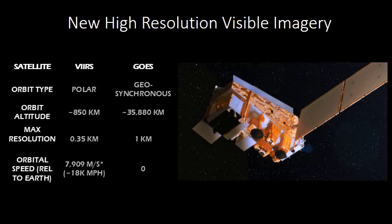Here are some statistics from VERS and GOES to compare. Notice that VERS orbits at a much lower altitude since it's a polar orbiter. I'm not entirely sure if these are the max resolutions that the sensors are capable of, but that's the max resolution I was able to access. Also of interest is the speed with which VERS travels — it's really flying up there at just under 18,000 miles an hour.